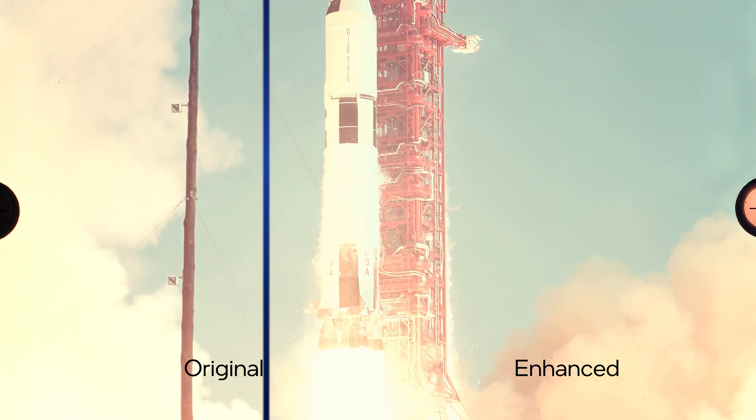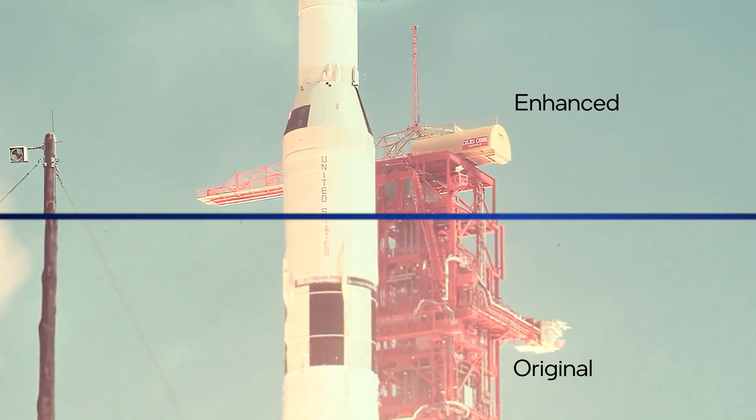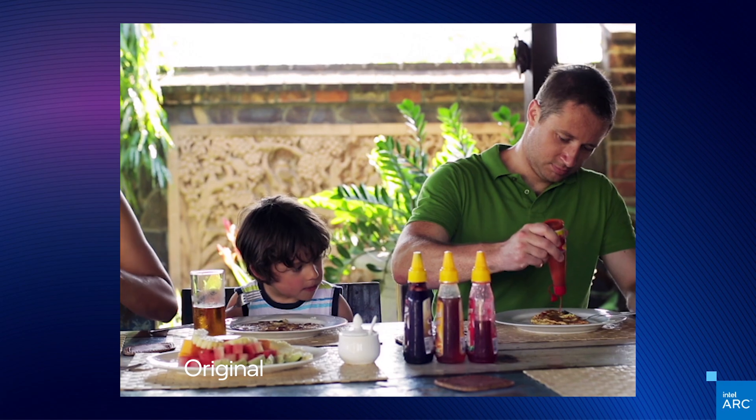Let's see how the power of AI works on some other scenes. In this historical clip, you can see the clarity and detail that's been added to the rocket and structure compared to the original.